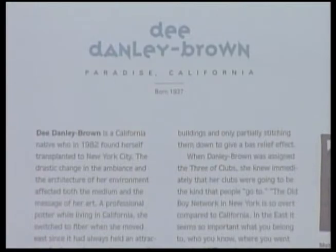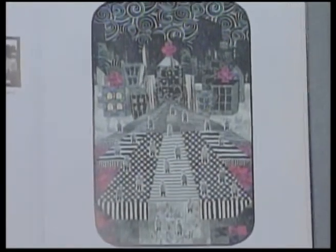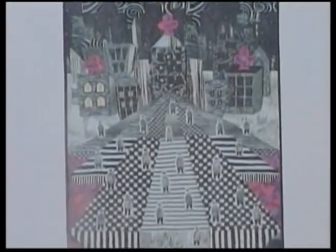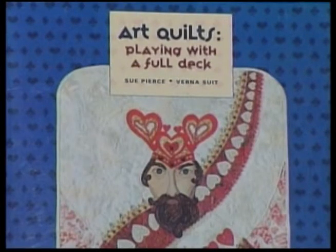Speaking of quilting queens and playing cards, Dee Danley Brown of Paradise was asked to participate in a Smithsonian quilting project. Each quilter was asked to produce a different card — a national display of the quilts was held, a book released, and an actual deck of cards produced. Danley Brown was assigned the three of clubs. Since she was in New York for a time, she thought of New York business clubs. When collecting fabric there, she found she mostly collected black and white fabrics because the city had almost no color — gray was the mood, reflected in the dull tones of businessmen's suits.